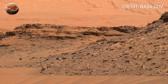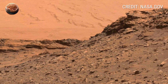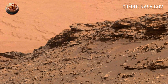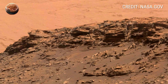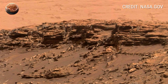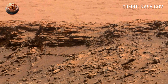The rover's robotic arm was also active during this Sol, using its instruments to examine the rock surfaces more closely. The onboard ChemCam and APXS sensors analyzed the chemical composition of the samples, detecting traces of sulfur, magnesium, and perhaps even carbonate minerals — all of which point to water-related activity. The discovery of these elements helps scientists reconstruct what Mars' environment might have been like billions of years ago, when it could have supported microbial life.